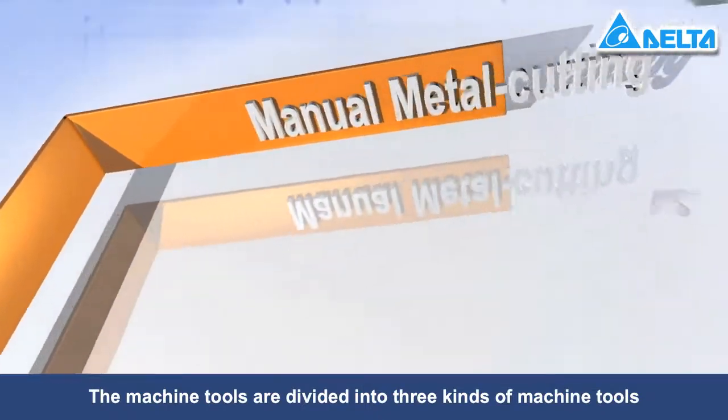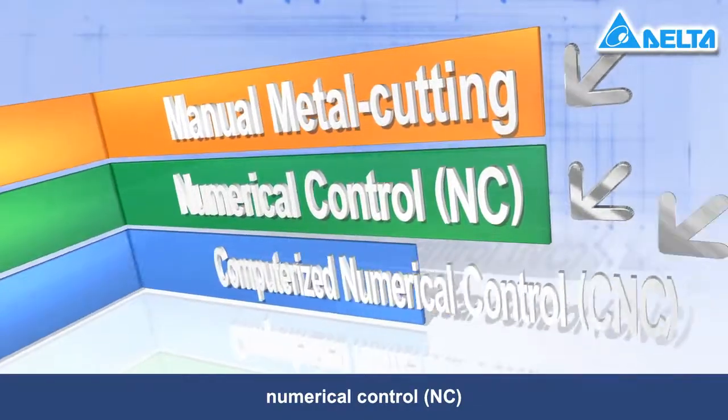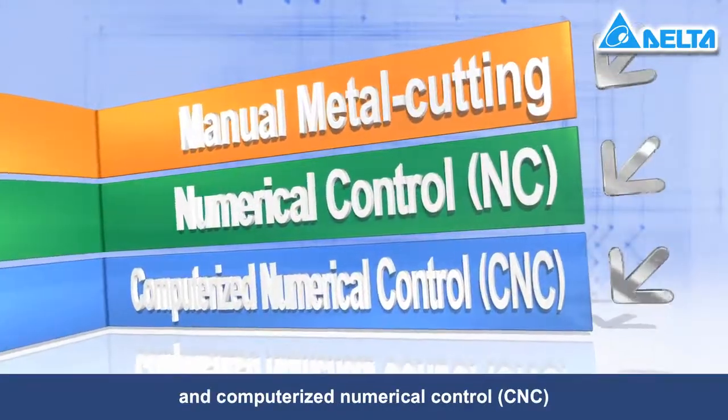Machine tools are divided into three kinds: manual metal cutting, numerical control, and computerized numerical control (CNC).